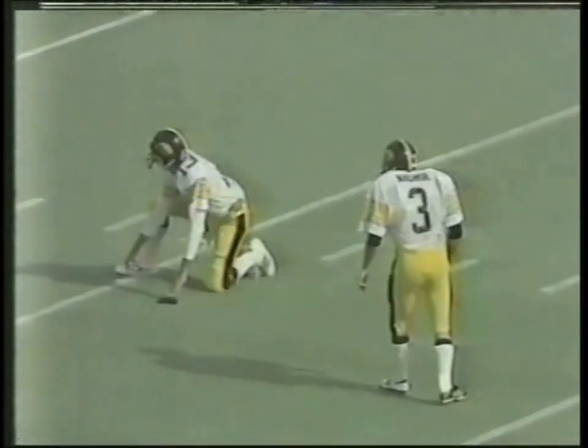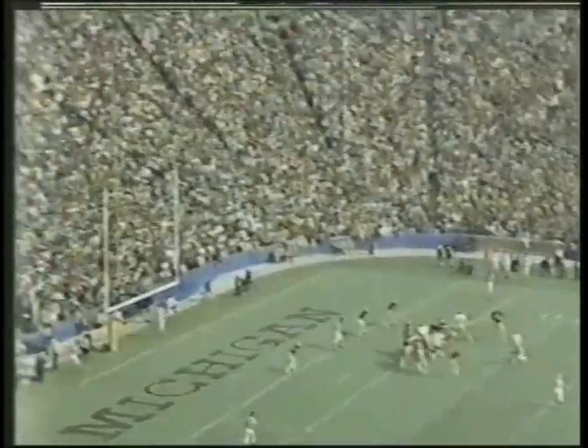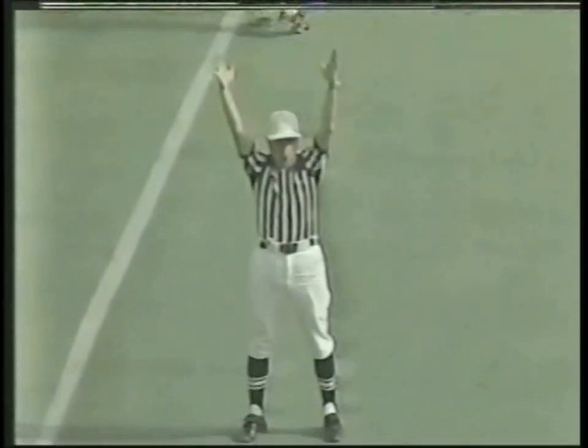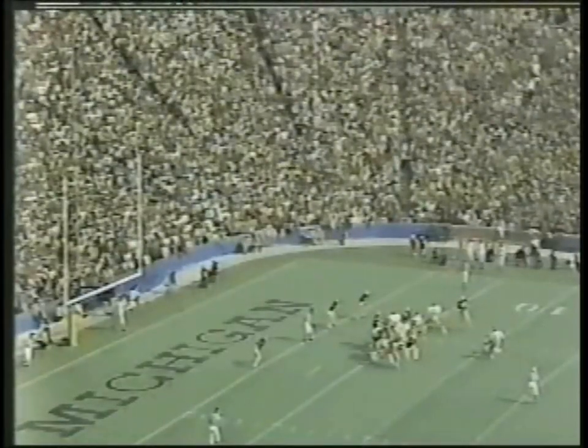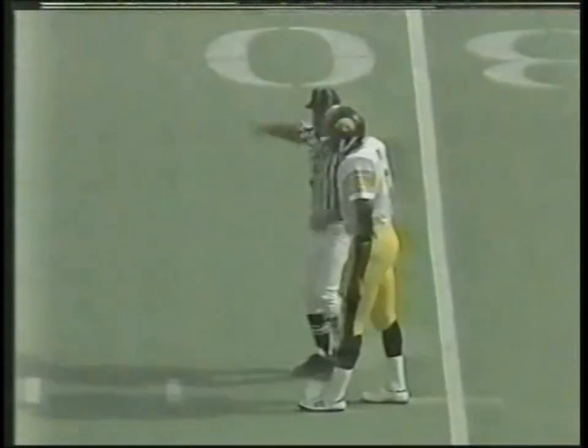Field goal from the 11 — Tom Nickel will try the 21-yard field goal from the right hash mark. There's the snap, kicks on the way — it's up and good! With 7:11 left in the first quarter of play, Iowa has gone on top of Michigan by a score of 3-0 on a 21-yard field goal by Tom Nickel.